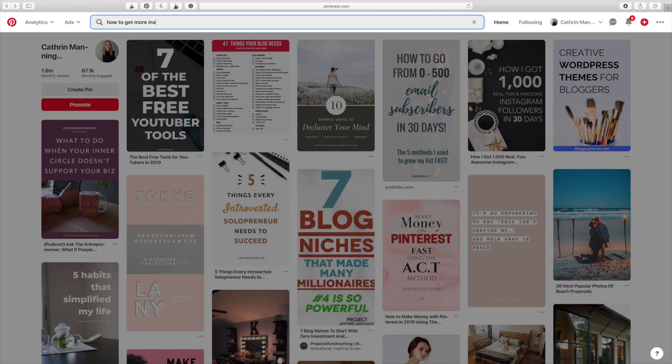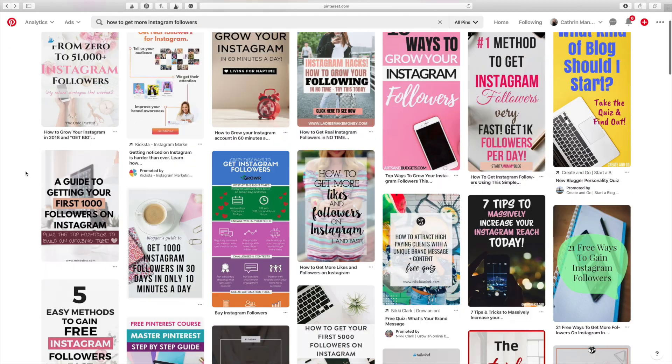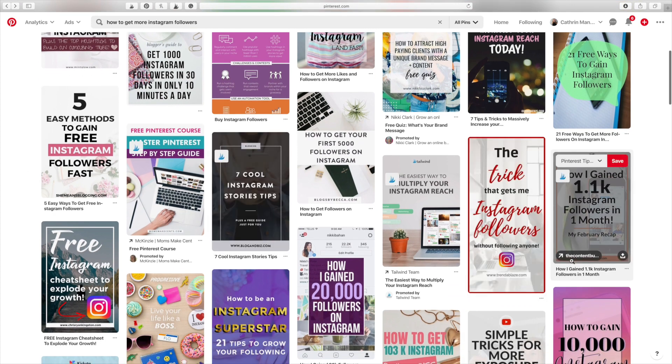To me it's pretty obvious why the Instagram pin did so well: I chose a trendy topic. It's honestly that simple. A lot of people want to learn how they can gain more followers on Instagram, and because I had a blog post sharing how I gained over a thousand followers in one month, people were willing to click on that pin because they knew I was going to provide results, share my experience, and share my tips.